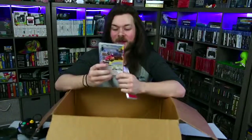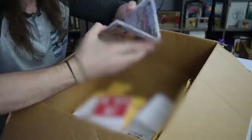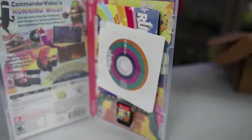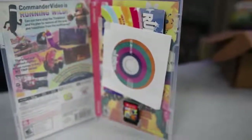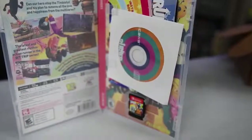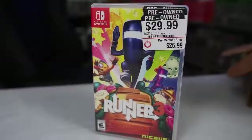We also have Runner 3 in here, which was $26.99. This one has a case. I was also wondering if someone might have stolen the goodies inside — it's a Nicalis game and Nicalis games always come chock full of goodies. There's probably a little soundtrack and an art book. But no, everything is here. So we're one for two so far, and the missing case on that expensive one really stings.